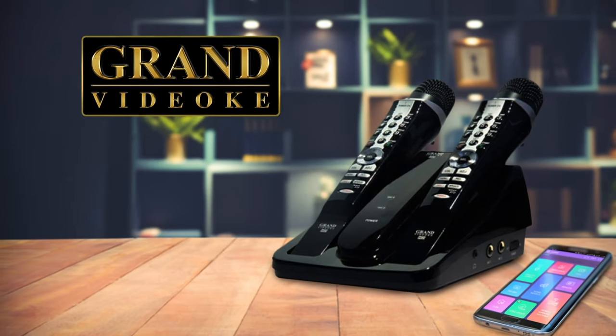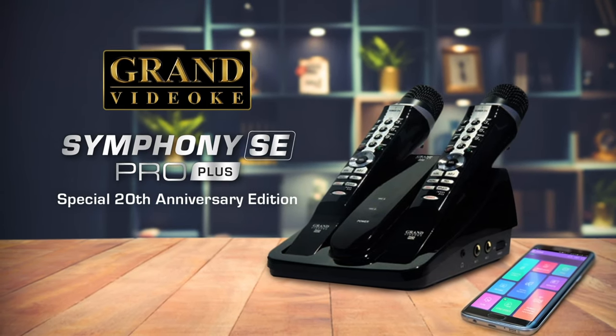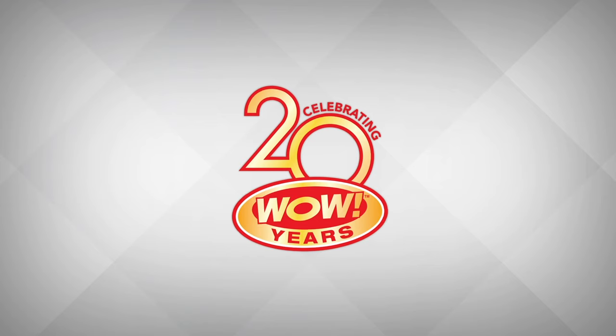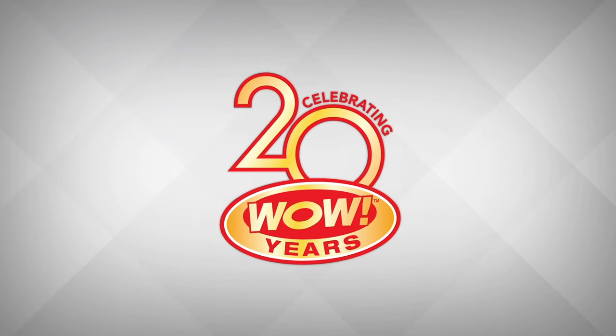Experience the classic reimagined, the all-new Grand Video King Symphony SE Pro Plus, celebrating 20 WOW years.